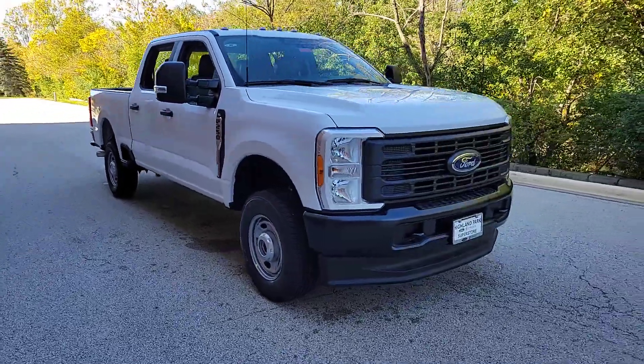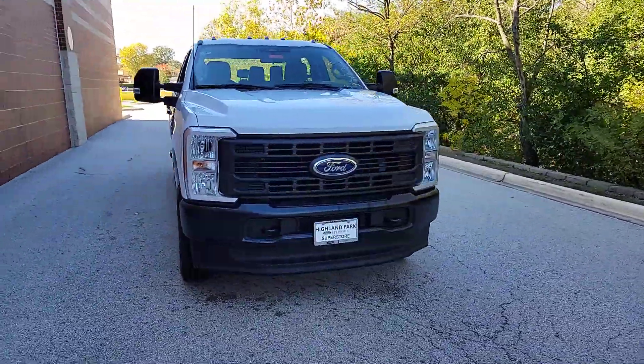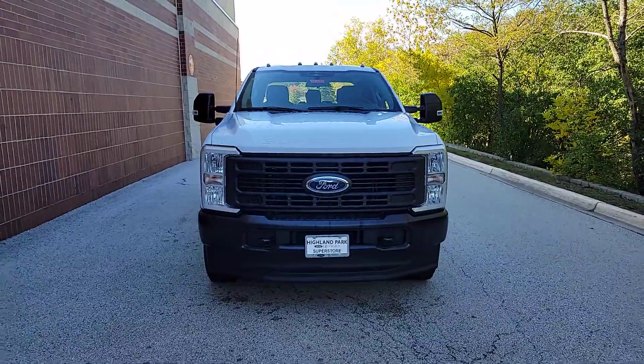You will love the features of this 2023 Ford F-250. If you're going to do it, do it right.